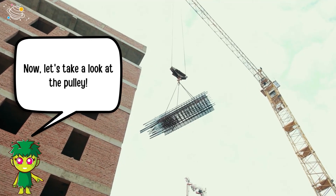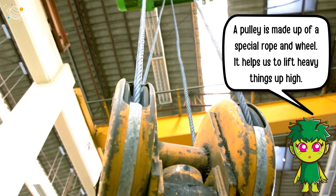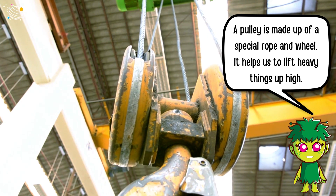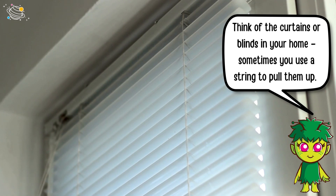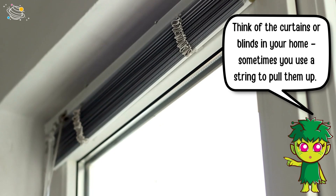Now let's take a look at the pulley. A pulley is made up of a special rope and wheel. It helps us lift heavy things up high. Think of the curtains or blinds in your home — sometimes you use a string to pull them up. That's a pulley helping you out.